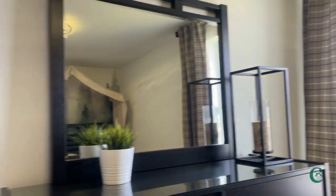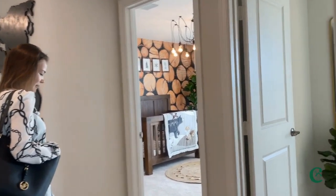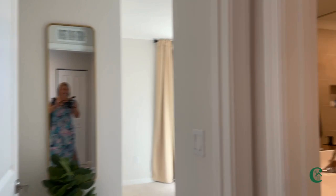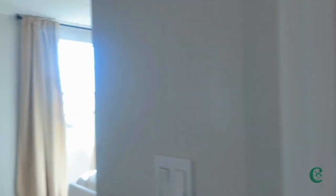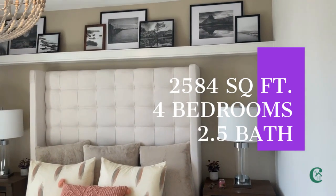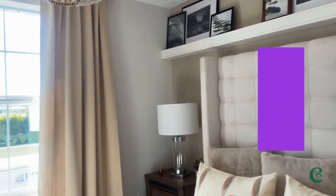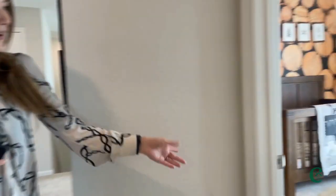And then I believe we have two more bedrooms. This is a four bedroom model — four bedroom, two and a half bath, two car garage, 2,584 square feet. In Florida, so many people need that garage space not only for their cars but also to store things, because in Florida we don't necessarily have that extra storage space. And one more bedroom right here.